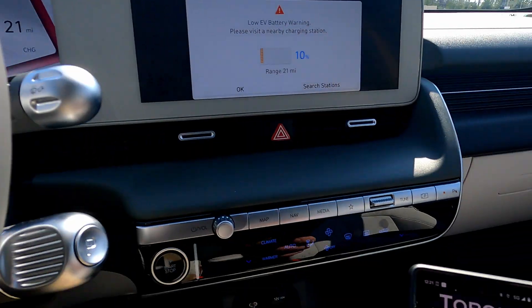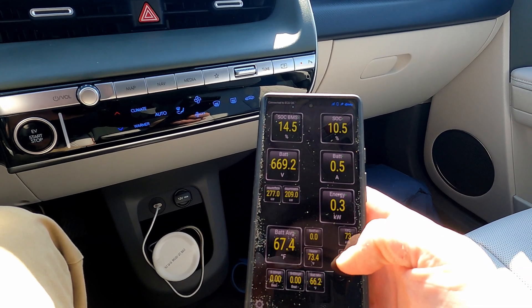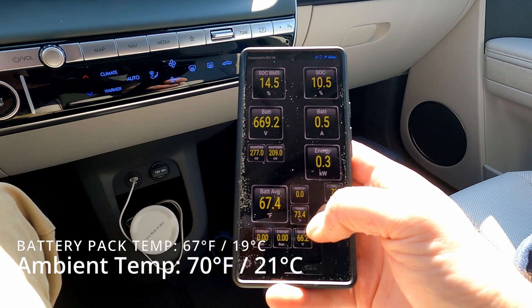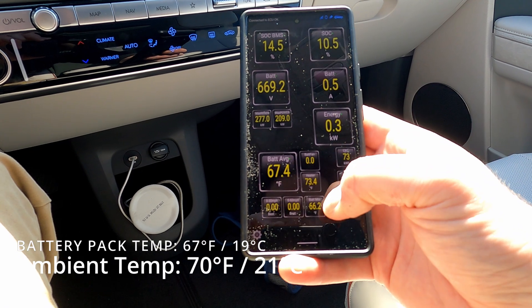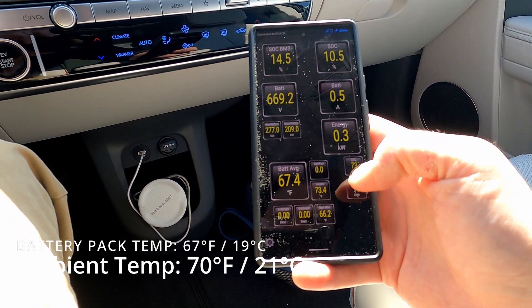Good day for it. We've got temperatures around 65-70 degrees Fahrenheit ambient. The battery is up to, by the looks of it — haven't quite got all the PIDs sorted out — but somewhere between 66 and 67 degrees Fahrenheit.